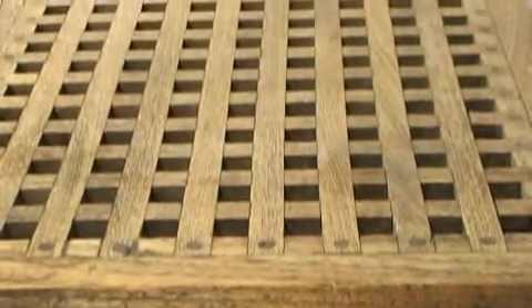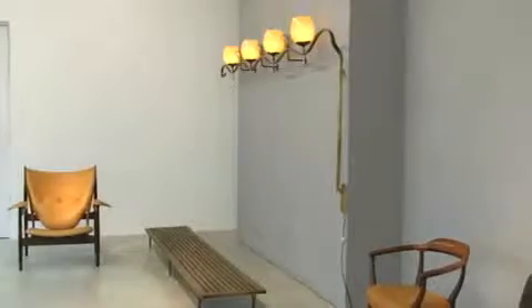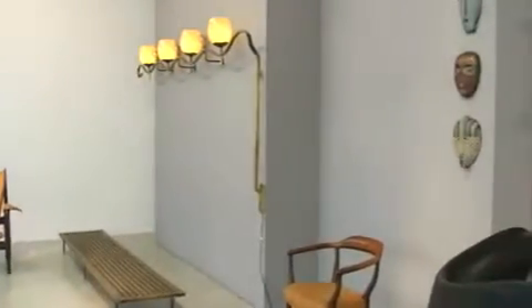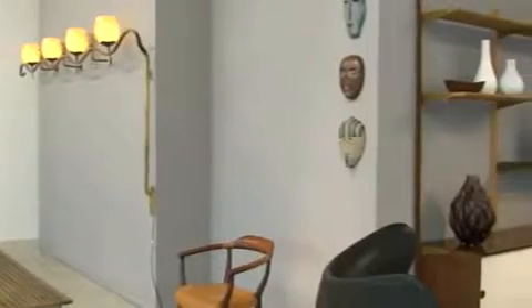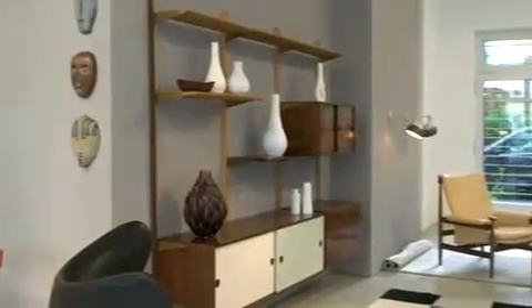This is a teak bench made by Swedish architect Karl Axel Aking in 1955. Finn Juhl studied architecture at the Royal Art School in Copenhagen under Professor Kaare Klint and Kay Fisker, two very influential Danish functionalists.